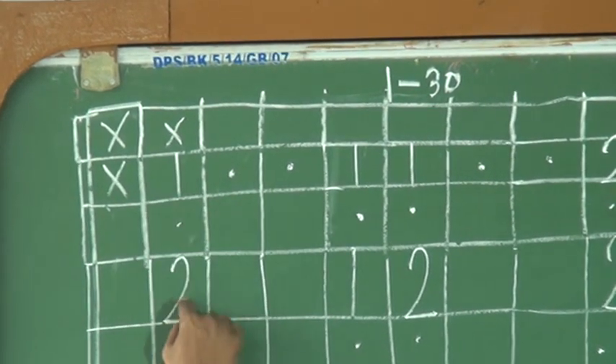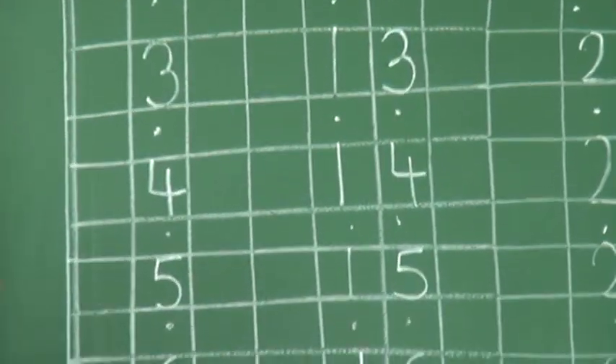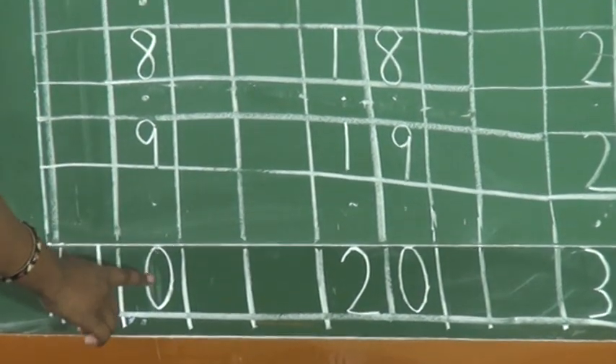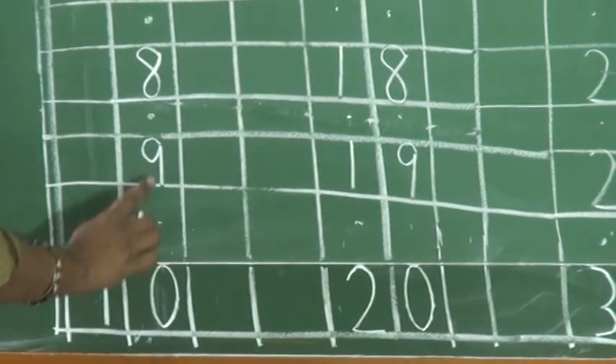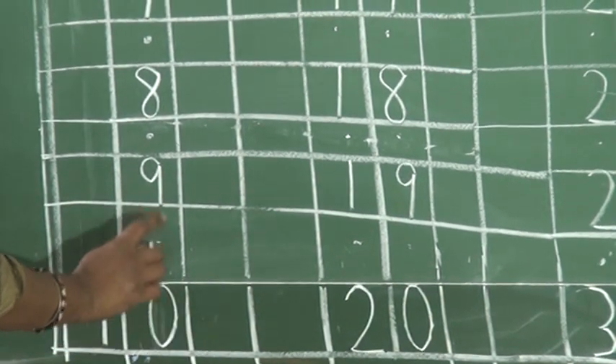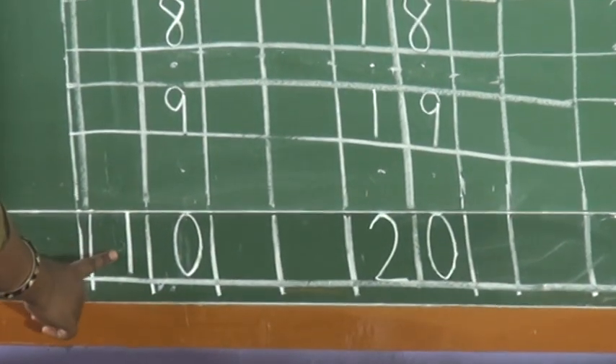Now see: 1, 2, 3, 4, 5, 6, 7, 8, 9. Whenever we will be writing 10, never write 1 after 9. We always will be writing 0 after 9, and then we will be writing 1 on the left hand side.